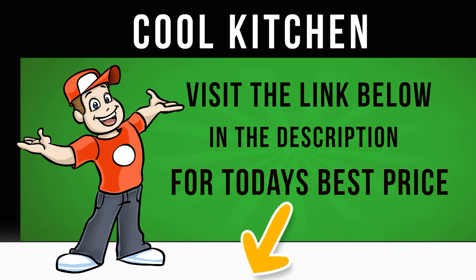Pre-program the ZWF71443W in the morning and your clean clothes will be ready when you get home from work.